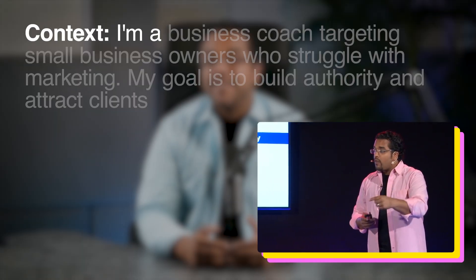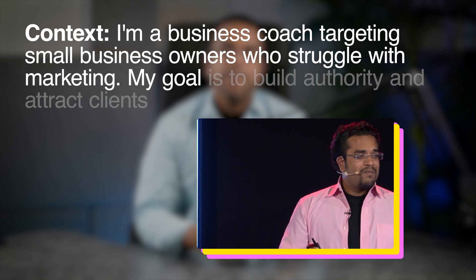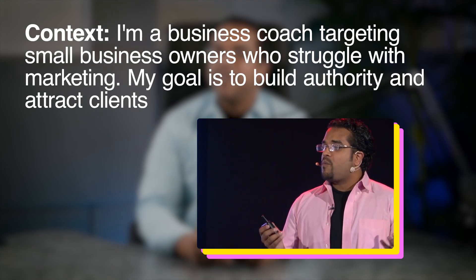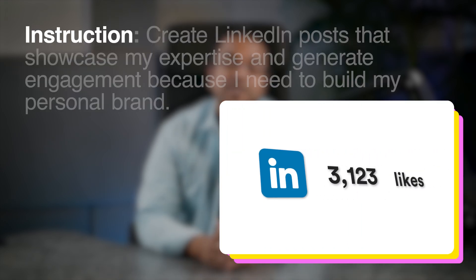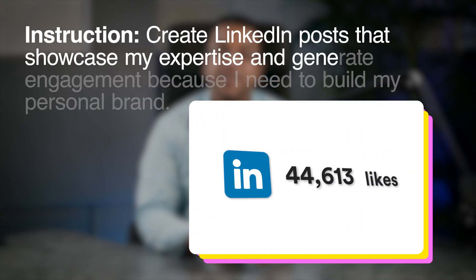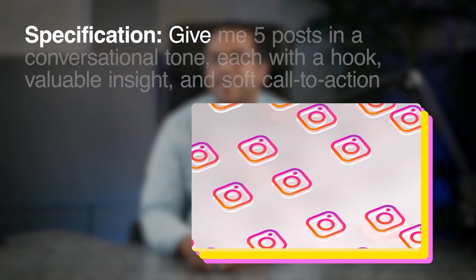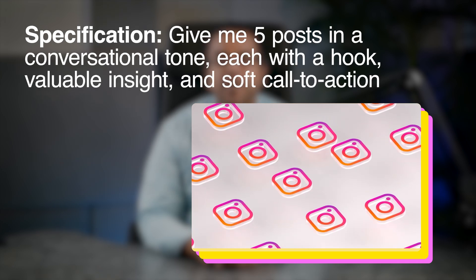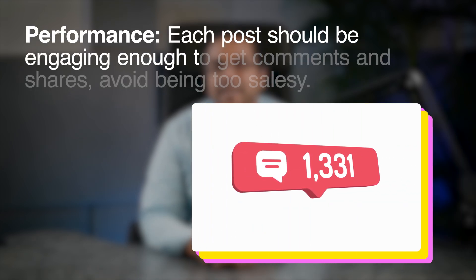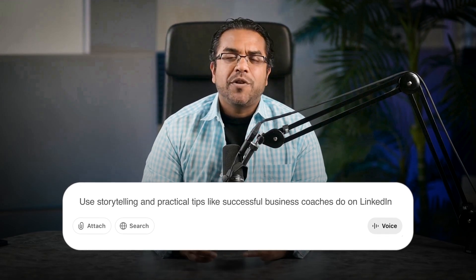Here's a full CRISPY example. Context: I'm a business coach targeting small business owners who struggle with marketing. My goal is to build authority and attract clients. Role: act as an expert content strategist with 10 years of experience in the coaching industry. Instruction: create LinkedIn posts that showcase my expertise and generate engagement because I need to build my personal brand. Specification: give me five posts in a conversational tone, each with a hook, valuable insight, and soft call to action. Performance: each post should be engaging enough to get comments and shares — avoid being too salesy. Example: use storytelling and practical tips like successful business coaches do on LinkedIn.